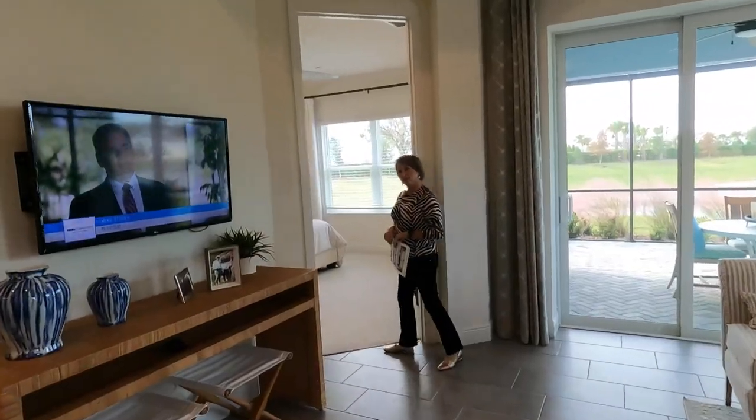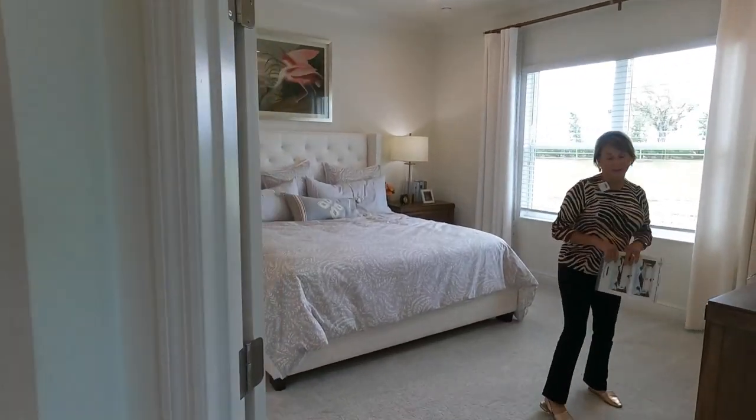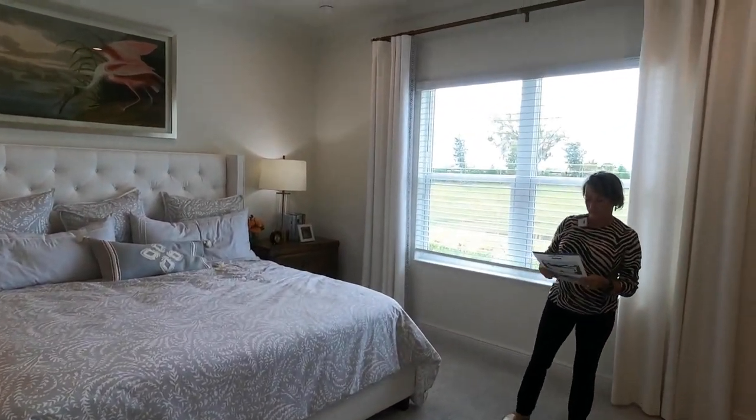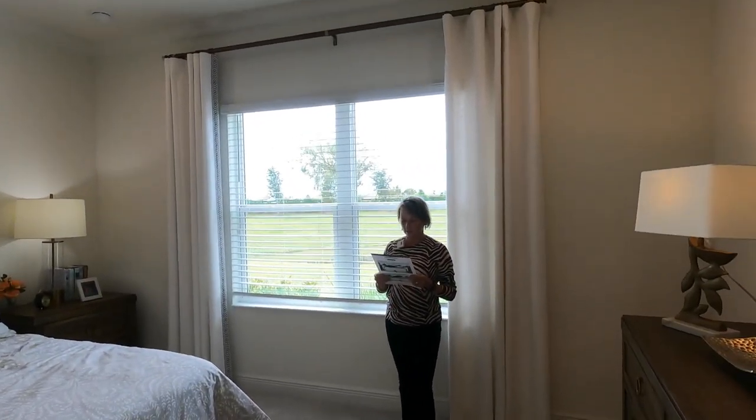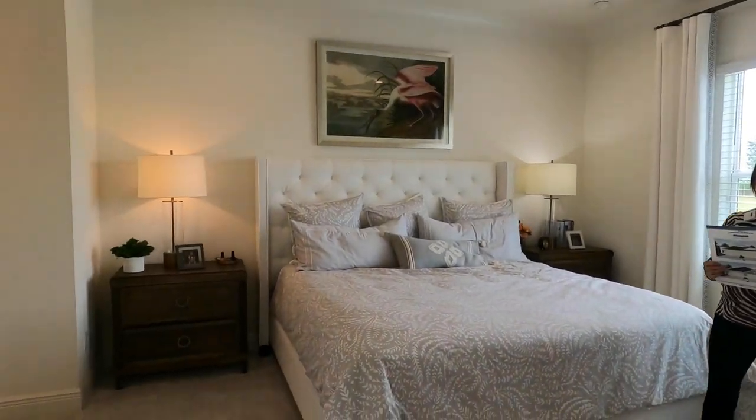Lastly, we're going to the primary suite — this feels enormous. According to the plans it is 14'8" by 13'11", so it is a big room.